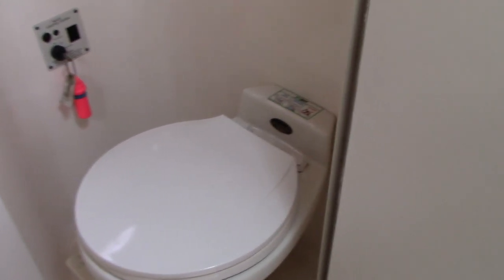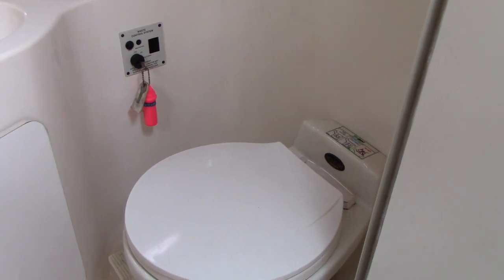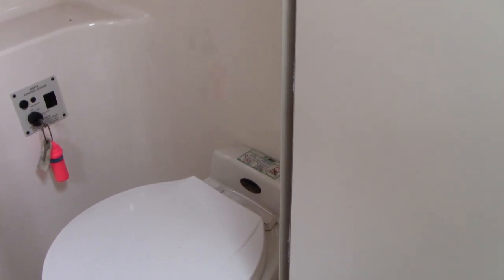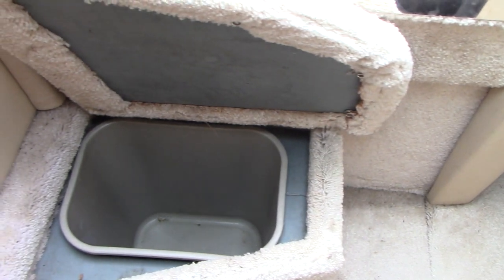Another nice feature this boat has is a vacuum flush head — it's actually just like an airplane toilet. It flushes electronically through the fresh water system. The enclosed head has a pickup for you to suck the waste out so you don't have to physically empty it.